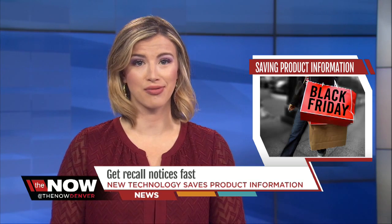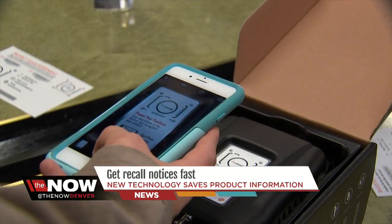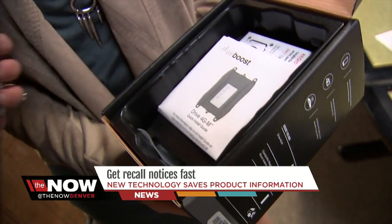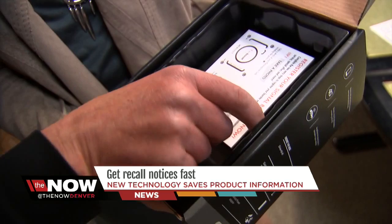Buying a big ticket item this Black Friday? New technology will help you save all that product information long after you throw out the packaging. Here's how it works — it's as simple as snapping a picture. No longer must you save pieces of paper that you can't find when you need them the most.